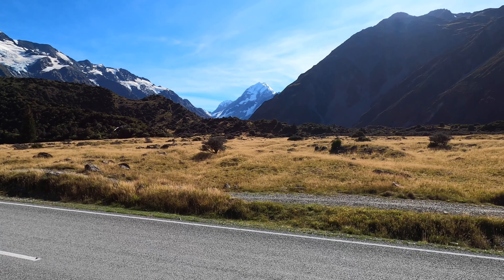Look at that — the glaciated valley and all the mineral-rich water coming down. There's a swing bridge over there heading out to the lake.